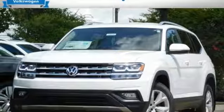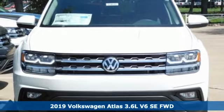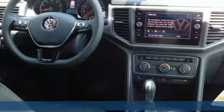It's a new 2019 Volkswagen Atlas. Daily commutes or weekend getaways, it's all epic in an Atlas. It's well-equipped with the features you need.